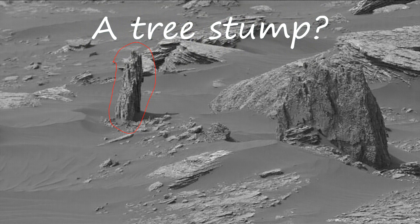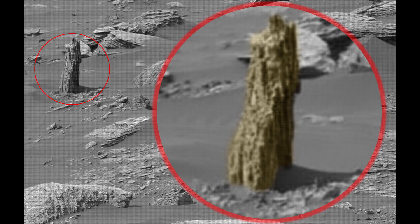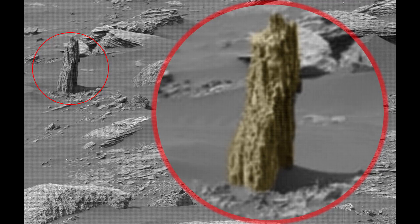It could be an ancient petrified tree. Who knows, maybe ancient Mars was rich in forests. In any case, it looks very much like a tree.